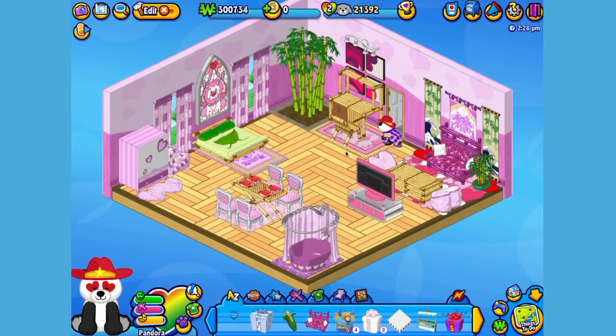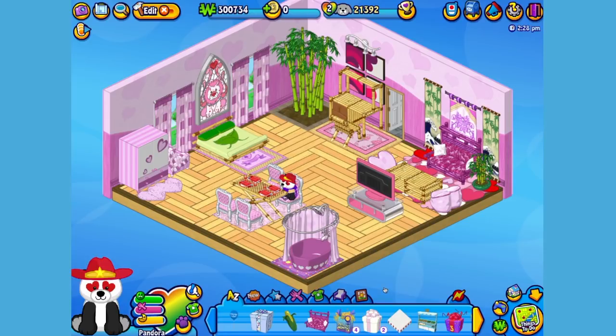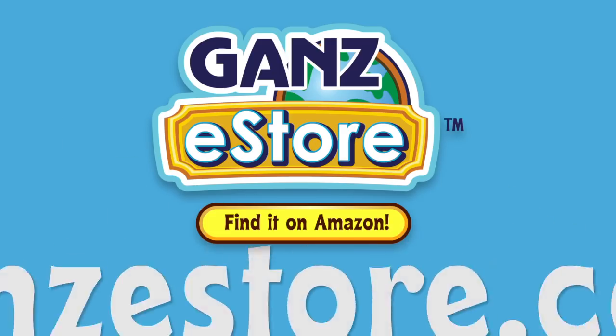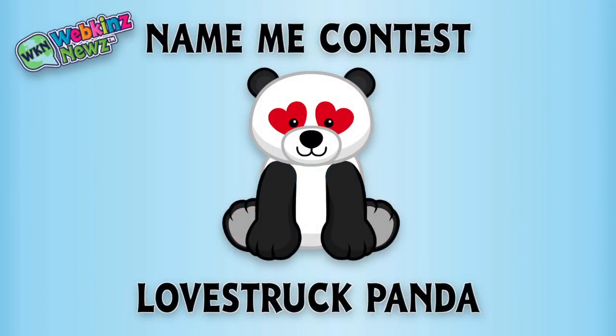And that is the Webkinz Lovestruck Panda. I hope you enjoyed meeting Pandora. If you want your own Lovestruck Panda, you can check your local retailer using the store locator in this video's description, or if you prefer shopping online, you can order the plush pet directly from our Amazon store or from the Ganz eStore. Visit GanzeStore.com for plush pets, special items, eStore points and more. We're also running a Name Me contest for the Lovestruck Panda over on WebkinzNews.com — just leave your suggestion for what you would name this pet and you might win one of five virtual Webkinz Lovestruck Pandas.